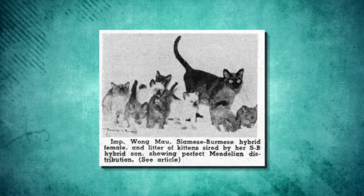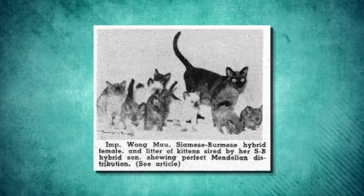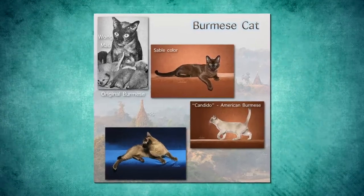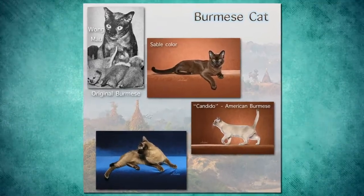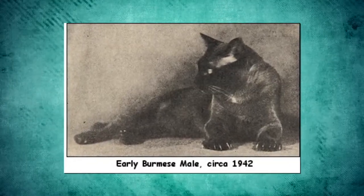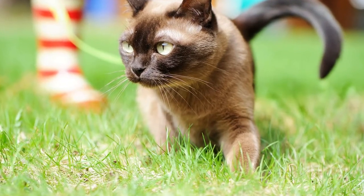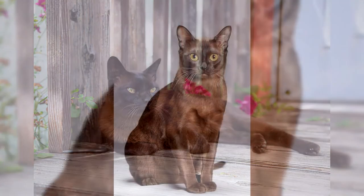The lineage of Burmese cats can be traced back to a single cat — a brown female cat named Wong Mao. In 1930, she was imported to San Francisco from Burma. According to the Burmese Cat Club, Wong Mao was bred with Thai Mao, a seal-point Siamese, then bred back to the males of that litter, and the Burmese breed was off and running.